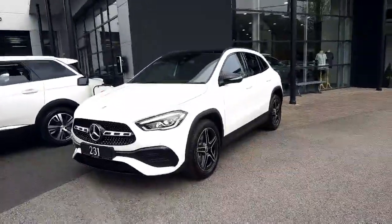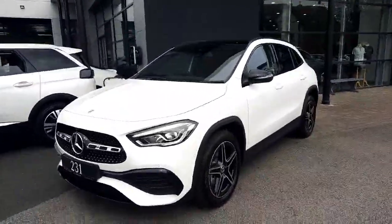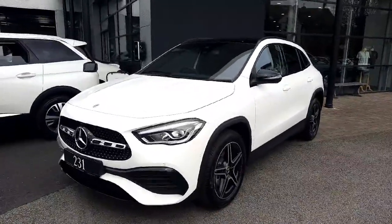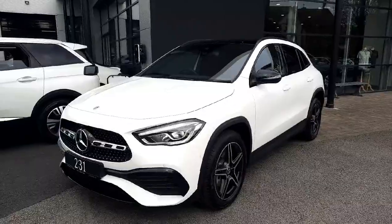Hey folks, Sean here from Brady's Mercedes-Benz. Just into stock is this brand-new GLA 250e — this is a petrol plug-in hybrid, and it's also self-charging.